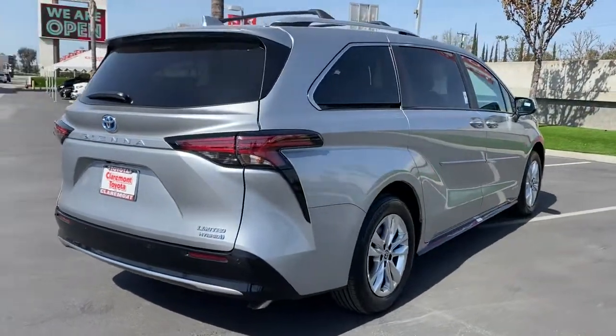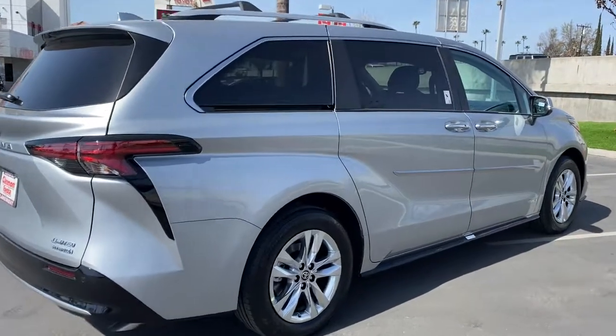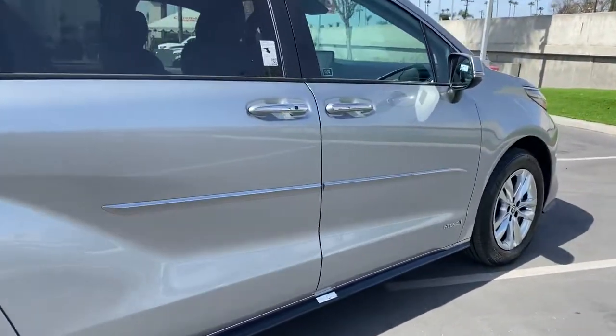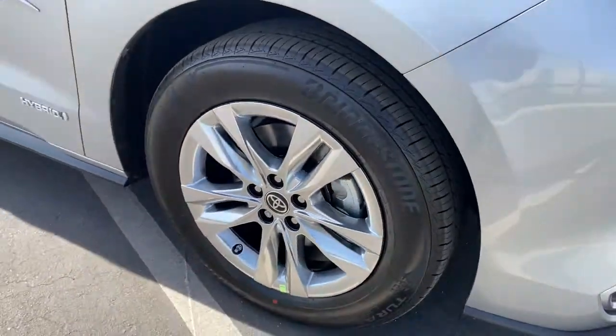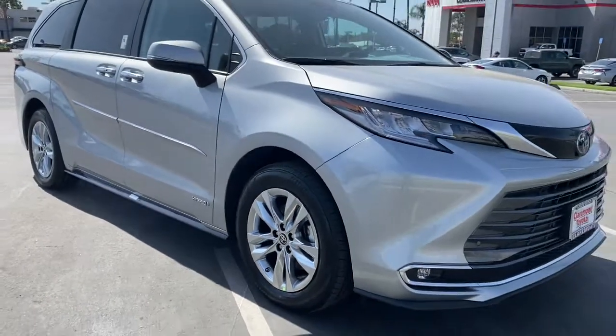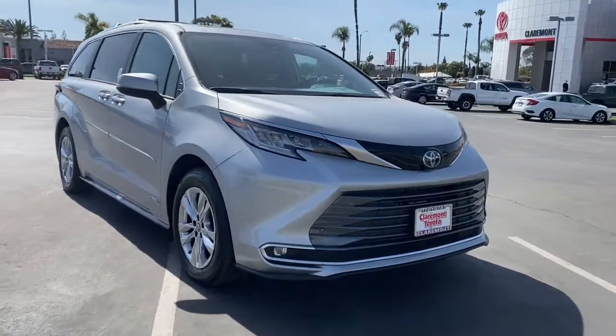These are just some of the great options this vehicle comes with: keyless entry, navigation system, sunroof/moonroof, backup camera, lane keeping assist, cooled front seats, power passenger seat, satellite radio, premium sound system, and fog lamps.